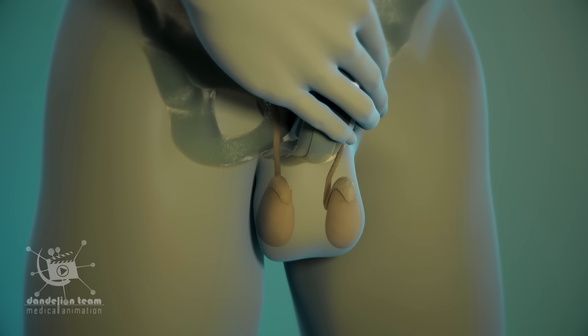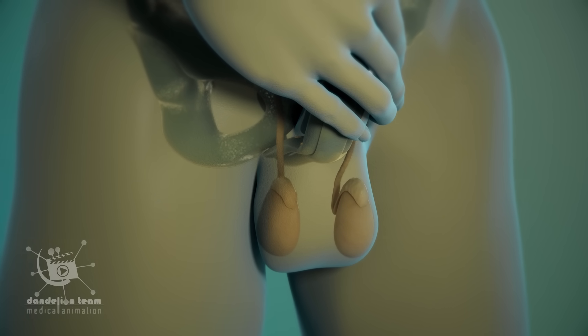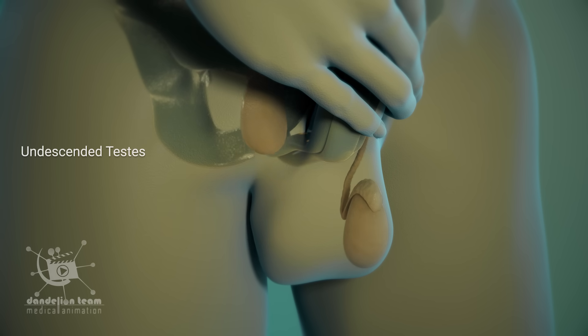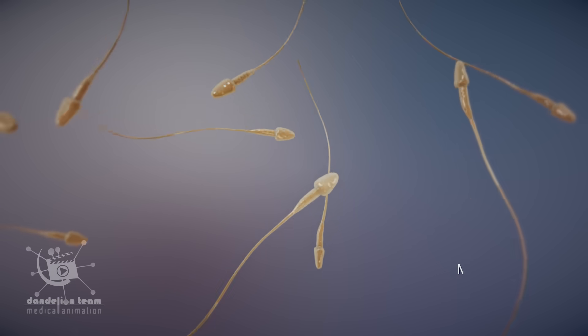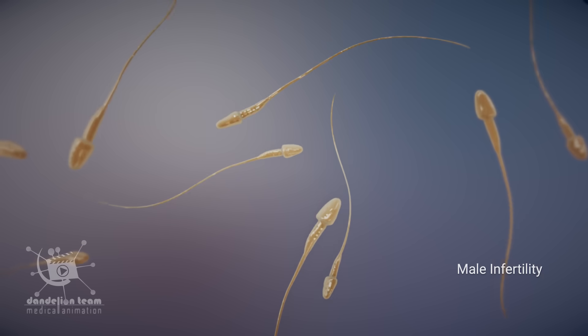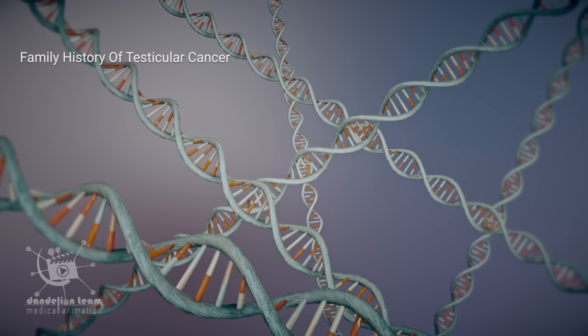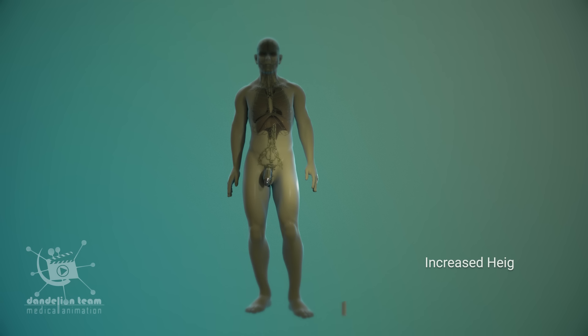Four risk factors increase the risk of testicular cancer: undescended testes, male infertility, family history of testicular cancer, and increased height — meaning taller people are at an increased risk.